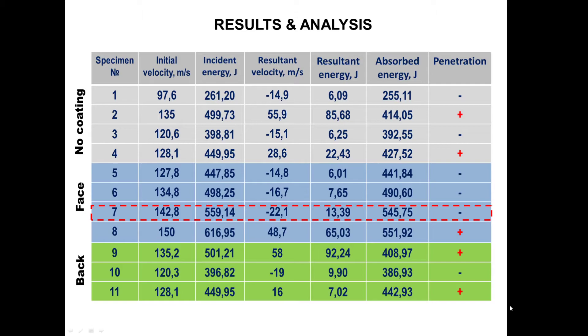It appears that the major mechanism leading to an increase in absorbed energy when the coating is on the face is the redistribution of load from the projectile over a larger surface area of the sample. This leads to an increase in interlayer fracture — that is, delamination — inside the target.